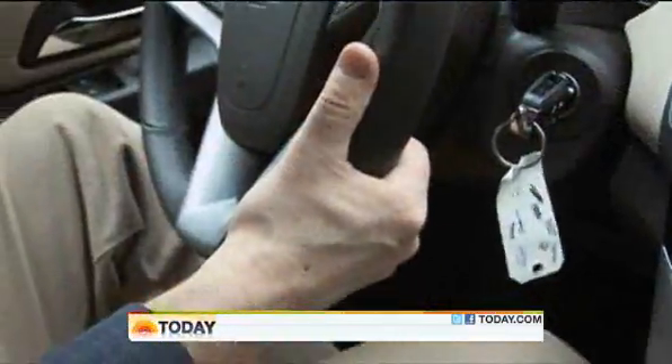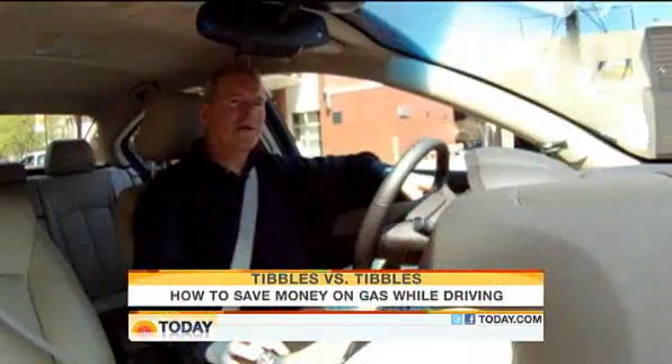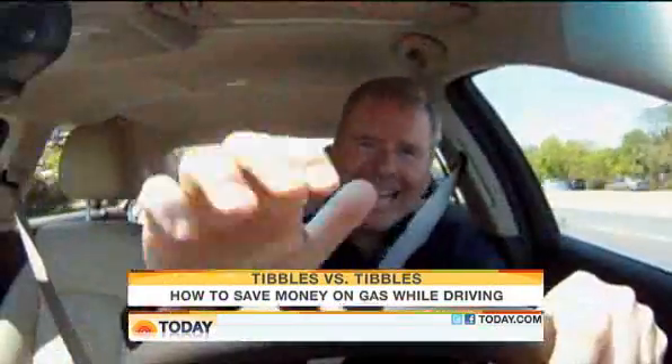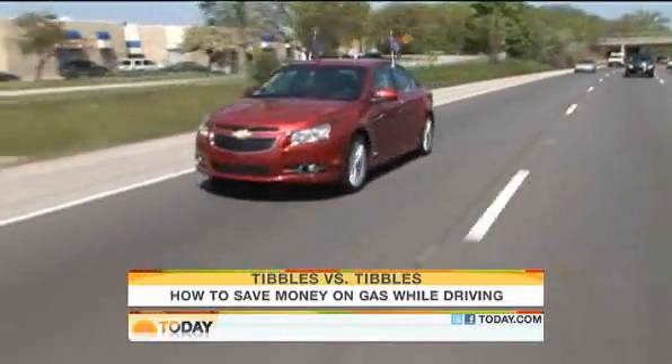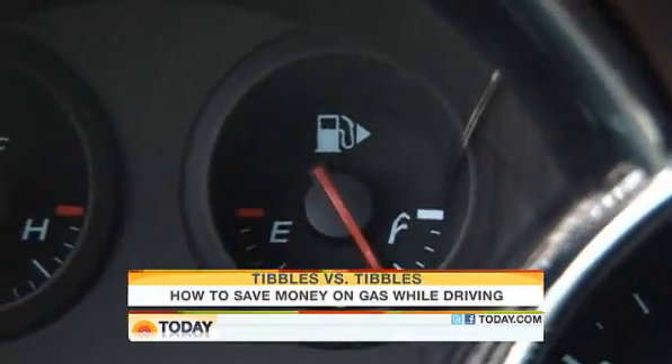When I get behind the wheel, I'll admit sometimes I'm an angel. And sometimes I'm not. But it turns out some of my bad habits are costing me money. So to see just how much I was wasting, I challenged myself to a little competition.